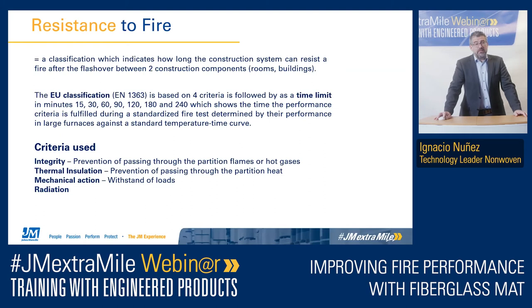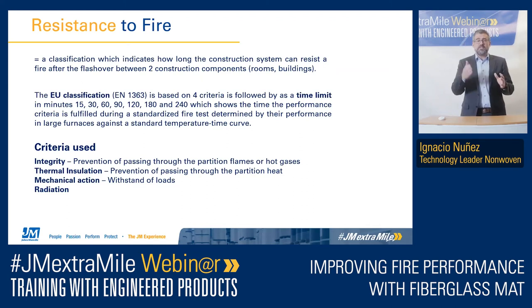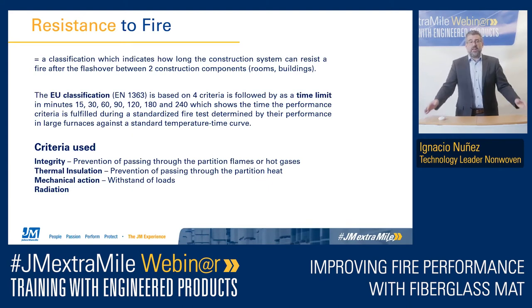Moving to the fully developed fire phase, we are talking about fire resistance. Fire resistance indicates how long a construction can resist the fire after flashover — very importantly, preventing the fire from affecting an adjacent room or building. The classification in Europe is EN 1363, based on four criteria: integrity, thermal insulation, mechanical action, and radiation. What we measure here is time — from 15 minutes up to 240 minutes. For the integrity criterion, we verify no flame passes through the system. For thermal insulation, we check that heat is not passing through the partition. And mechanical action means the construction can withstand the load.